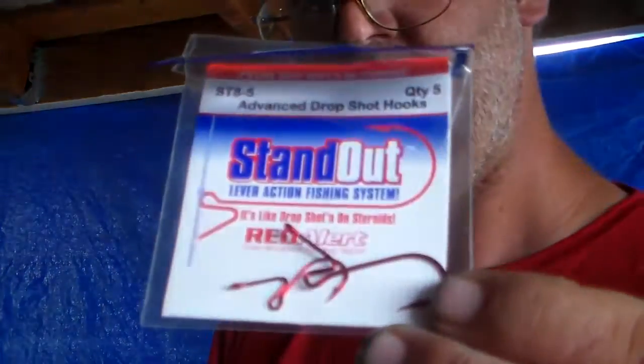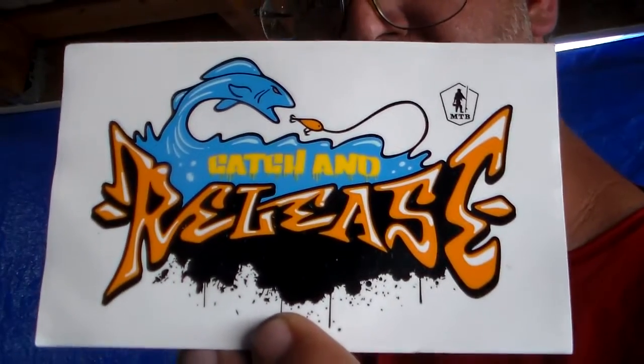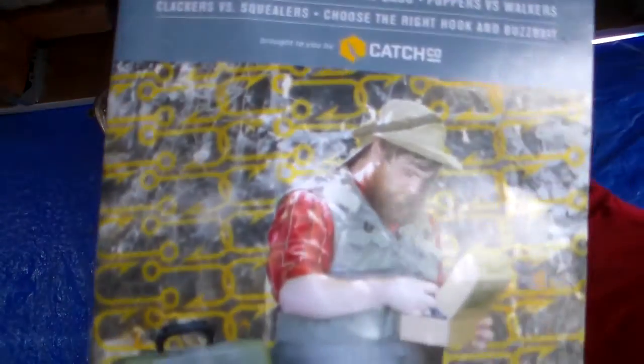The Radish Head is $4.50. Last thing is the Red Alert hook assortment, and that's priced at $2.83. Like always, you get your sticker — catch and release sticker — Catch Co and Mystery Tackle Box. And as well your Double Digest with the other KVD.